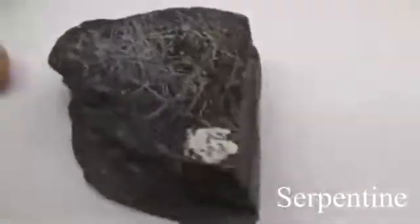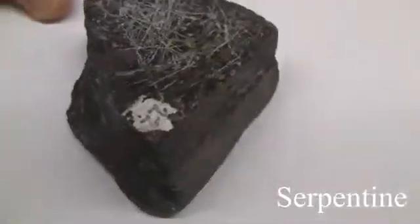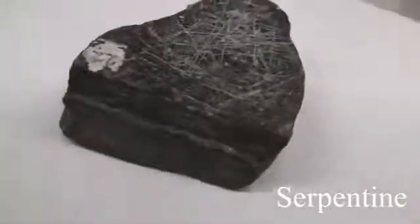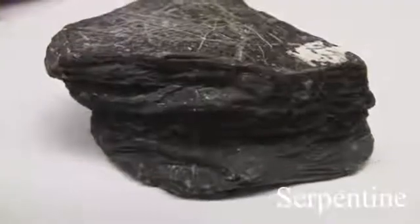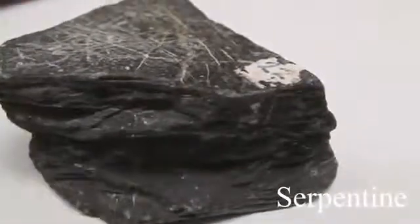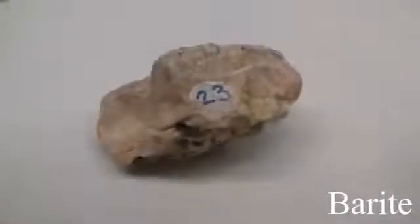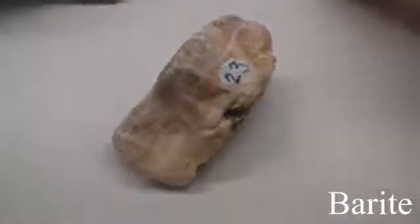Serpentine has a hardness of 2.5 to 4. Cleavage is not prominent; it has conchoidal fractures. The luster is non-metallic with a greasy to waxy texture. It often has a greasy or slippery feel. The color is most often green.